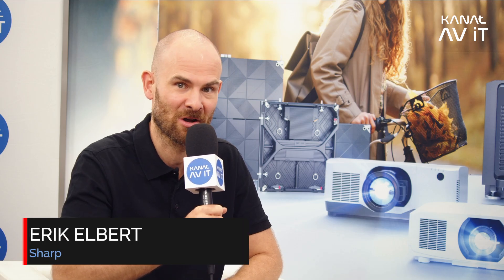Hello viewers, we are at the mobile studio of AVIT channel at ProAV Competence Days in Krakow 2025. My guest is Erik Elbert, Senior Product Manager for large format displays at Sharp NEC — or very soon just Sharp, which is a topic we'll discuss shortly.